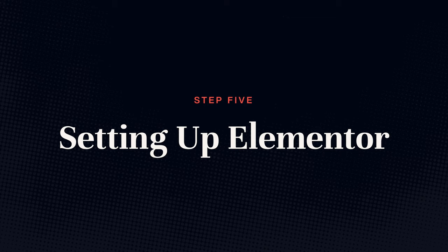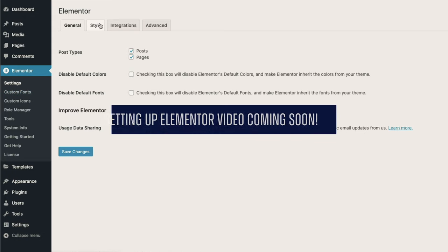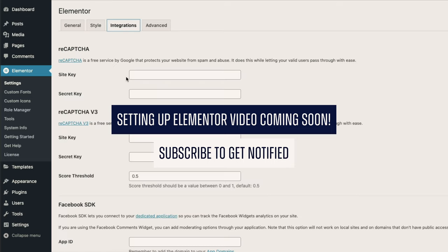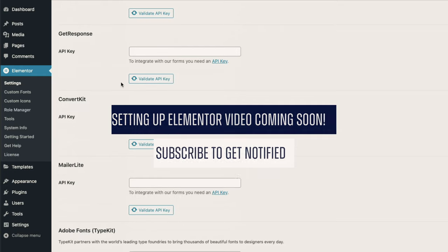Step five: installing Elementor and performing your Elementor setup. Now that everything is ready, let's add our main page builder — Elementor. It is highly recommended to get Elementor Pro; without it you'll be seriously limited in what you can do. After you've installed it, take your time and go through each one of the settings. Make sure everything is configured in Elementor before adding more plugins or starting to build pages. This will set you up well and save you a lot of time later on.